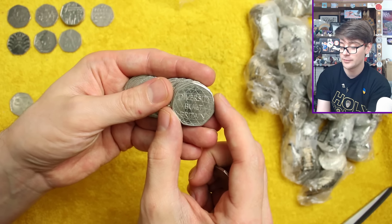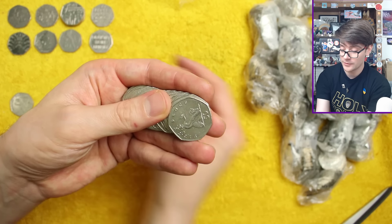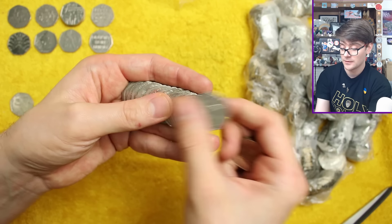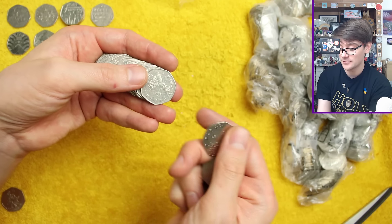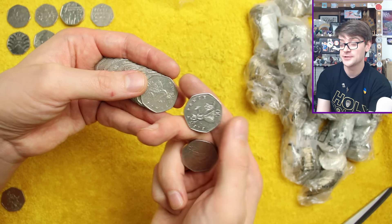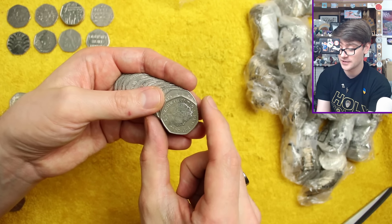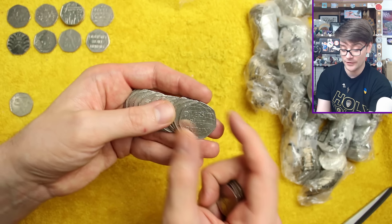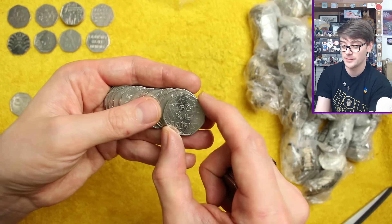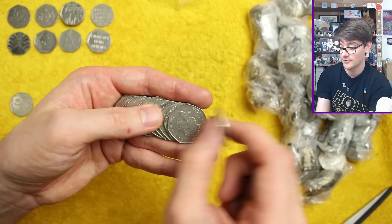We've got Diversity of Britain there - another common coin, but we haven't added it today so it does add variety. I was confused at how shiny this one was, I thought it might be something but no, I think it's just one that hasn't seen much action in circulation. Moment of excitement - there's another Diversity of Britain, getting us back on track.